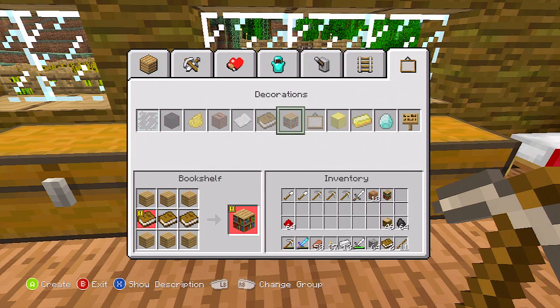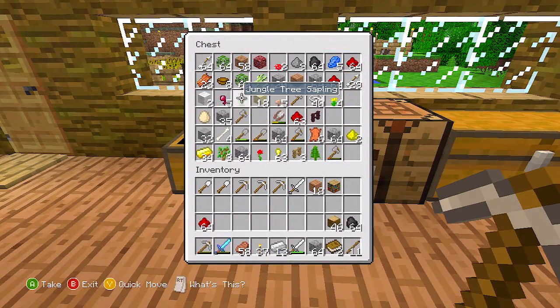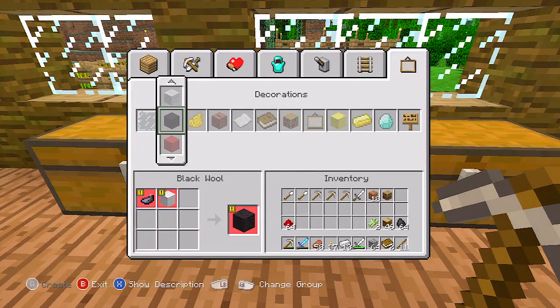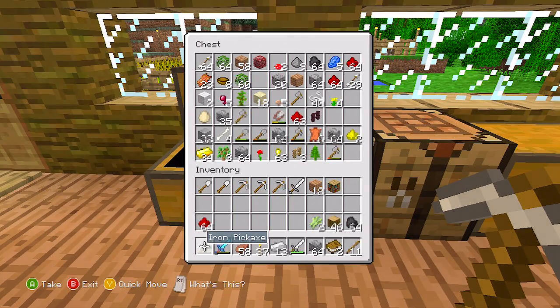How many bookshelves are we going to make? Two? One? I need one more book. We're going to find some sugar cane — perfect. Where's the paper? I need one more? It's so stupid! Looking for sugar cane. Ah-ha! You're not escaping me!